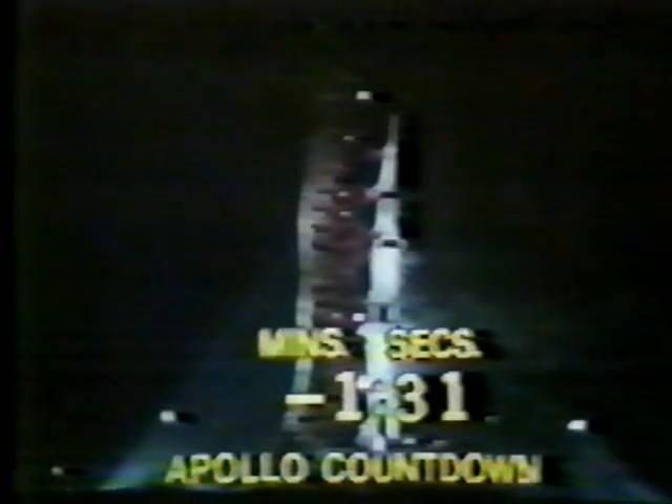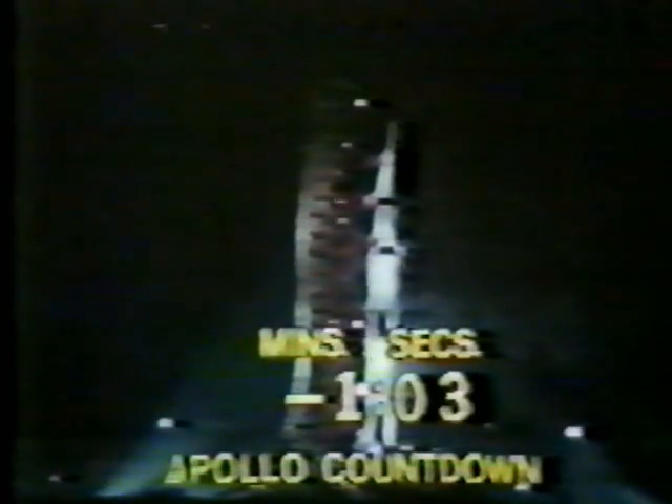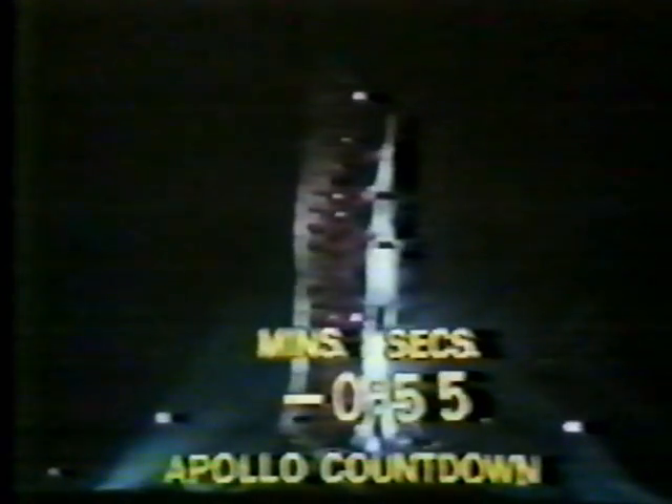The countdown continuing to move along smoothly. T minus 90 seconds, countdown continuing smoothly. S4B propellants pressurized — the indication now using the workaround showing the S4B propellants have been pressurized. Now looking at the liquid hydrogen tanks as they become pressurized. LH2 aboard the second stage pressurized. All propellants now aboard the second stage pressurized as we approach the one minute mark in the countdown. T minus one minute and counting — now in the final minute of the countdown.